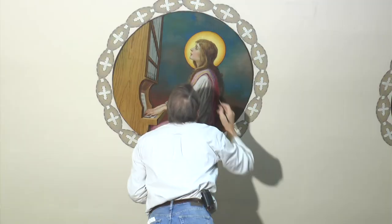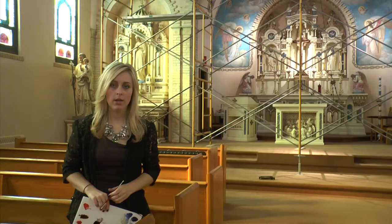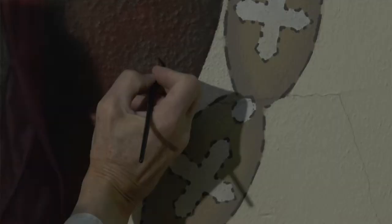People think, oh, you clean pictures, and then you sit and paint little tiny losses. A conservator's job is much more complex than just some paint and a brush. There's a science behind it. A mural is very much part of the building, and it has to be treated as such.